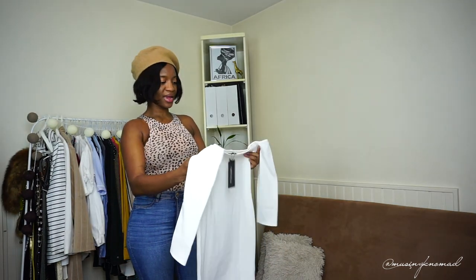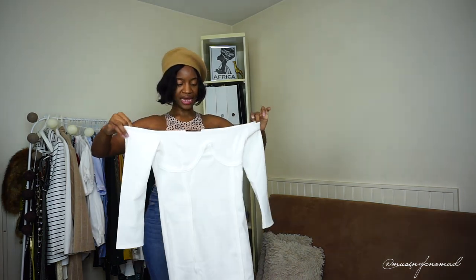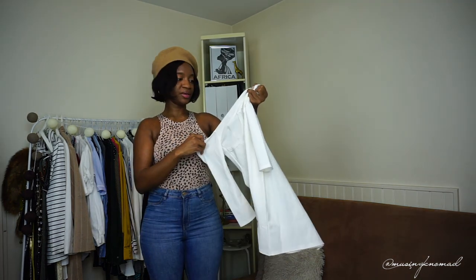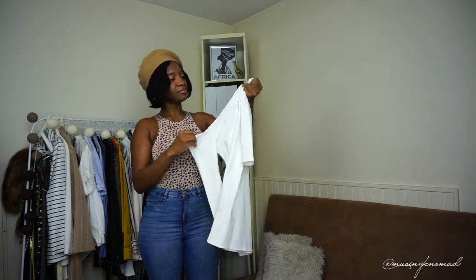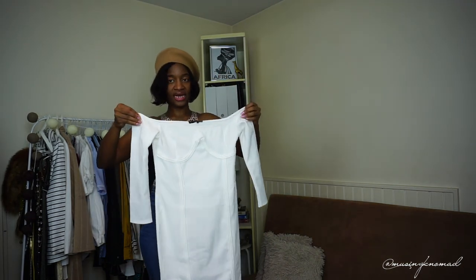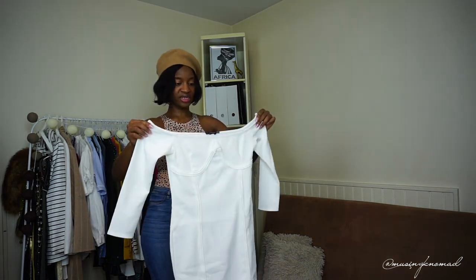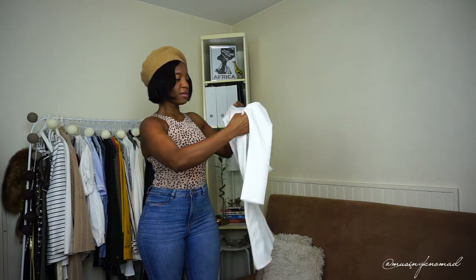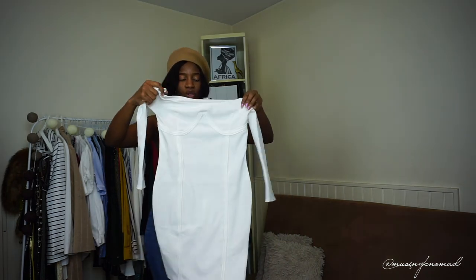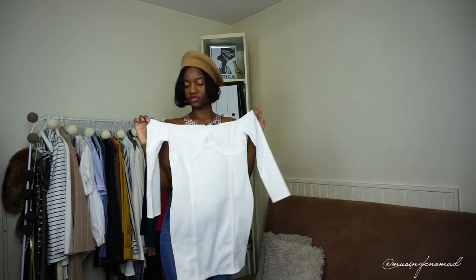The last item is a bardot dress. I got this in a European size 38 — it looks quite big and it's very stretchy, so we'll see how it fits. It was the smallest size they had available. I like the little trim details — kind of like a corset trim. I believe this was around 15 euros.